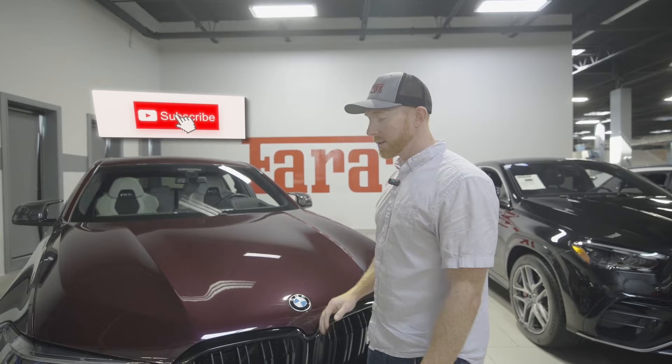Don't forget to like and subscribe our videos. I am Peter, this is Ferraz Auto Sales, and this is the X6M Competition.